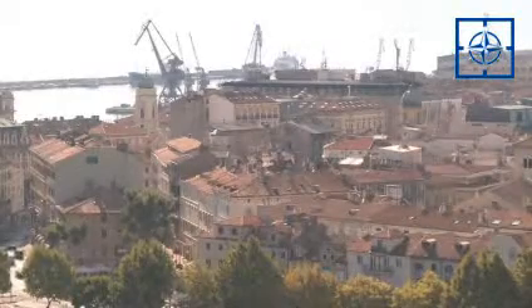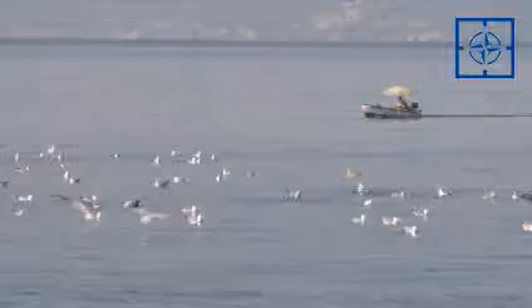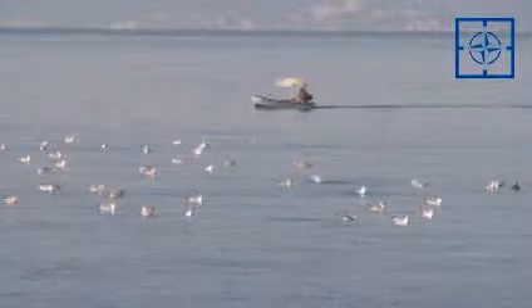This is Rijeka, the major seaport of Croatia, giving access to the Adriatic, Mediterranean, and beyond. The port allows the whole Balkan region to access global markets, but it's also extremely attractive to gangs dealing in illicit goods.